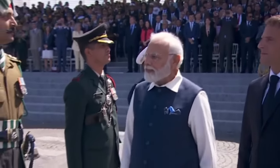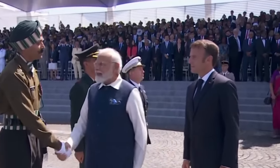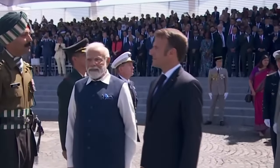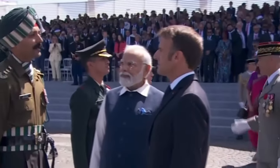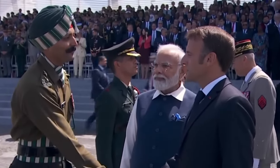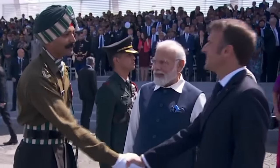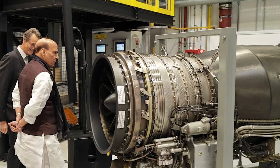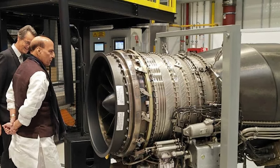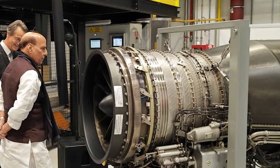When Prime Minister Narendra Modi visited France, India and France signed an agreement to co-develop a high-thrust jet engine for India's Advanced Medium Combat Aircraft. This is a game-changing move toward self-reliance. India is actively collaborating with other nations too. During his visit to Italy, Rajnath Singh stressed the need for collaboration between Indian and Italian defense industries, highlighting the win-win opportunities.